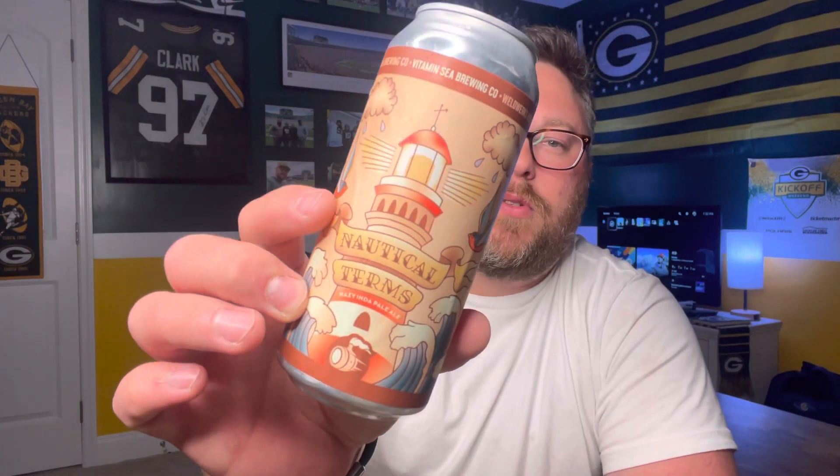As far as the rating goes, I'm going to go with a solid four — just straight up four. It's still good though. Let me know if you've had it — I'd love to hear from you. This is Nautical Terms from Weldworks and Vitamin C. Thank you so much for stopping by. As always, leave a like, comment, subscribe, and we'll see you in the next video. Cheers.